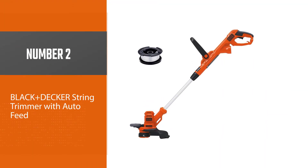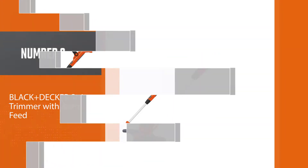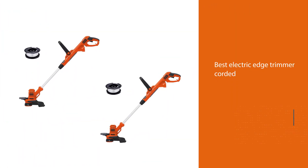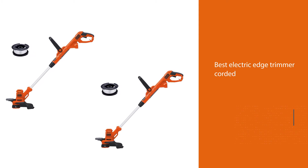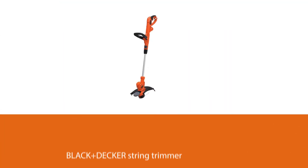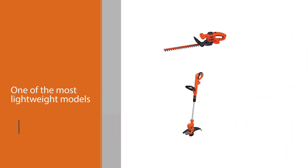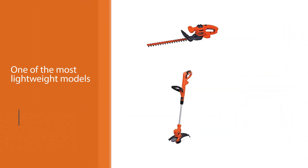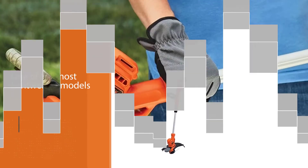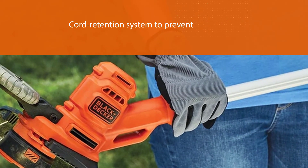Number two: the BLACK+DECKER string trimmer with auto feed. As Amazon's choice for the best electric edge trimmer, this corded model is one of the most lightweight you can buy. It features a cord retention system to prevent accidental disconnection while in use. Users say it's easy to assemble and the auto feed works great — it eats through almost everything. You can't really ask more from a top brand weed trimmer at this price.